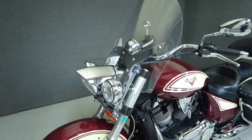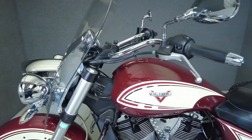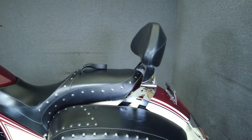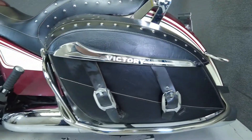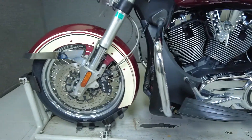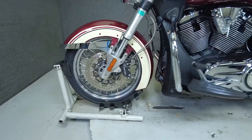To see everything we know about this vehicle, including full mechanical and cosmetic condition reports, the service repair order, high resolution photos, and more, please review the listing on our website. We have also purchased the Cyclecheck vehicle history report. You can view this report by clicking the link on the right side of the video.